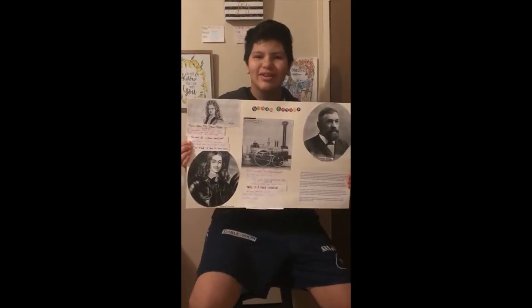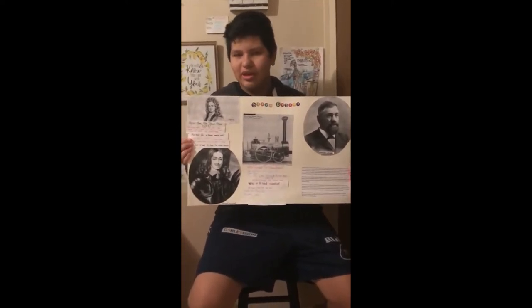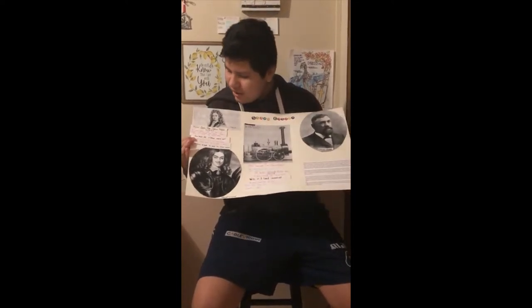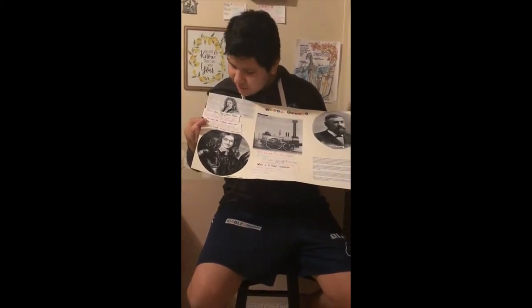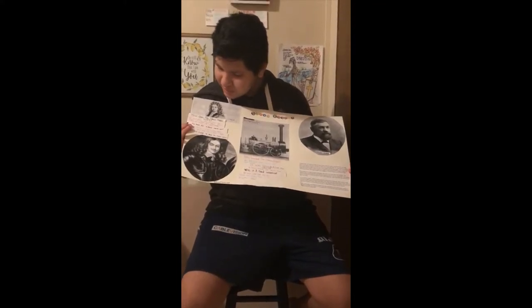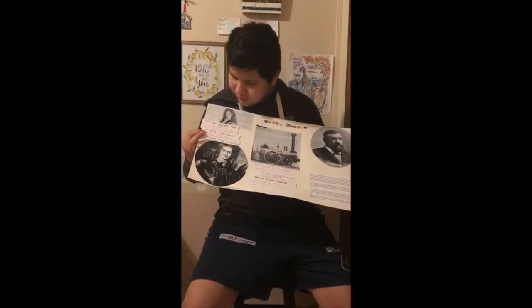Hi, my name is David. My project is about the steam engine, and these are the nine questions about it. How does the steam engine work? The steam engine works by heat that converts into steam, which then pushes pressure to the piston that makes the wheels move.